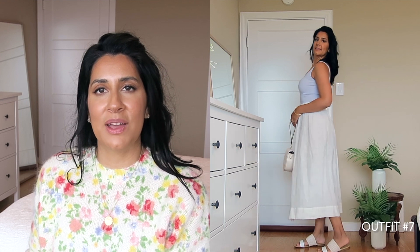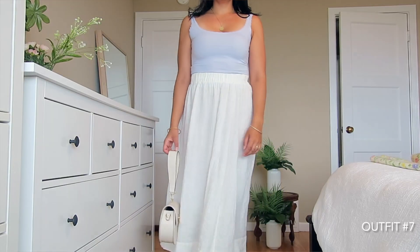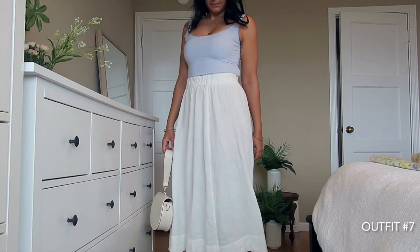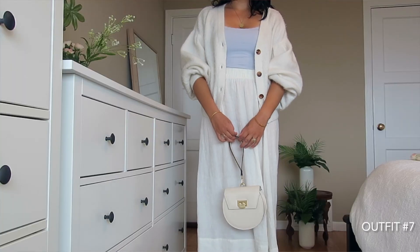In my next outfit I'm wearing a light blue cami with a linen gauze skirt. Again I'm pairing a pastel color with white, and I just love that combo. Light blue also looks really good on my skin tone. This skirt is very flowy and airy and it's going to take me straight into summer. This tank is really easy to layer over — a light leather jacket, a white linen blazer, or a white cardigan would all look great.